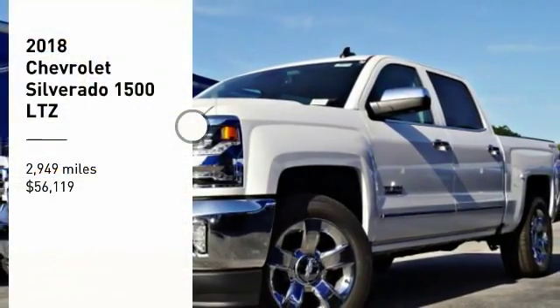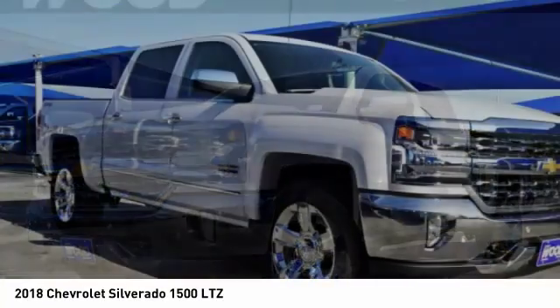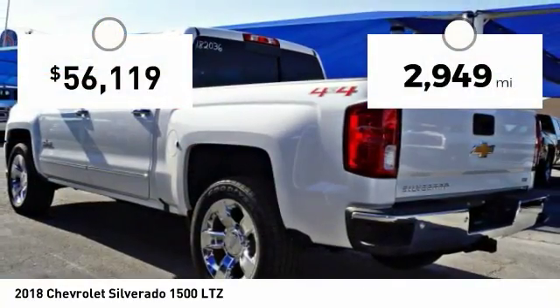Come test drive the 2018 Silverado 1500. The Chevy Silverado 1500 has the lowest cost of ownership of any full-size pickup. This vehicle has less than 3,000 miles.